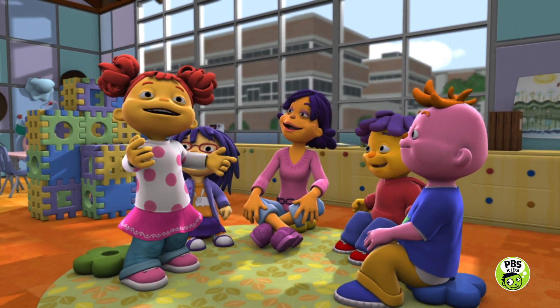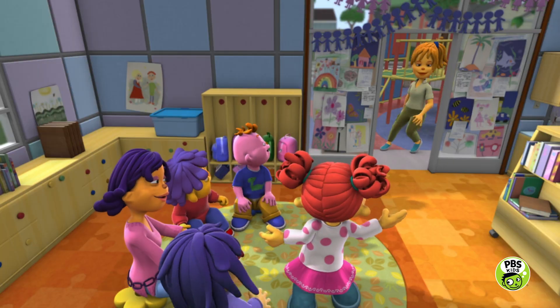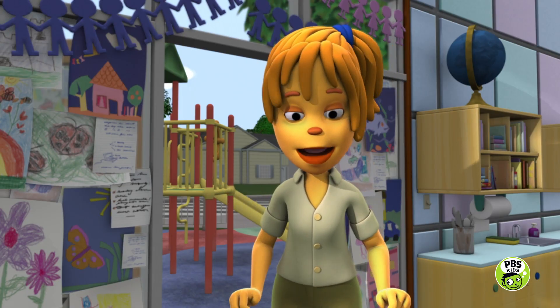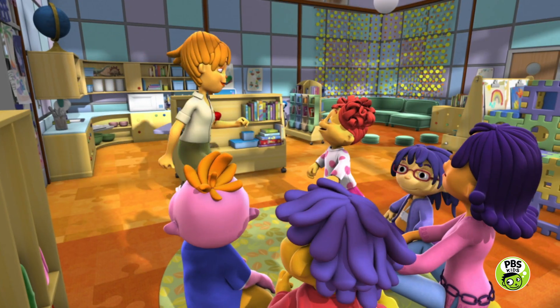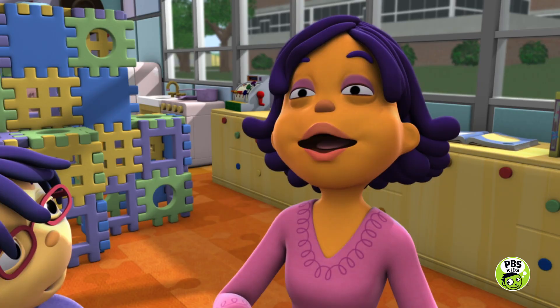Let's hear it for my mom, the marine biologist, Dr. Cordoba! Thank you. Gracias. Hi, everyone. I'm so happy to join you today. We were just talking about how to take care of a pet. And since you're a marine biologist, I bet you know a lot about taking care of animals.